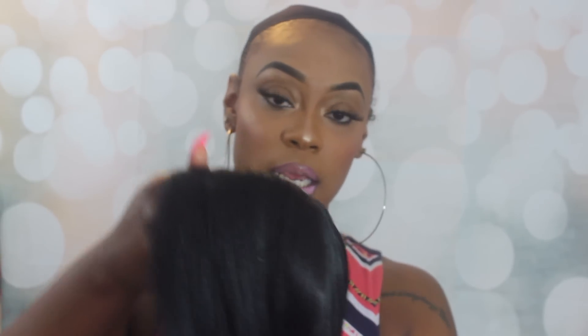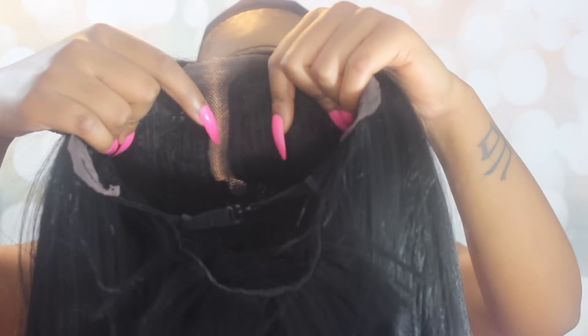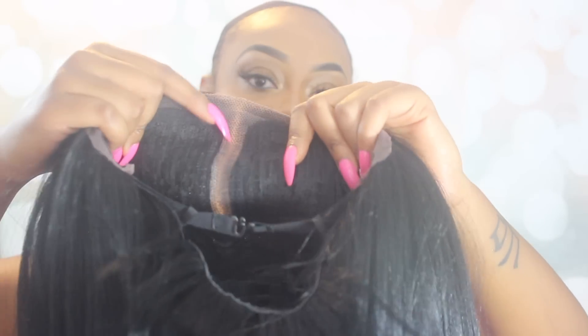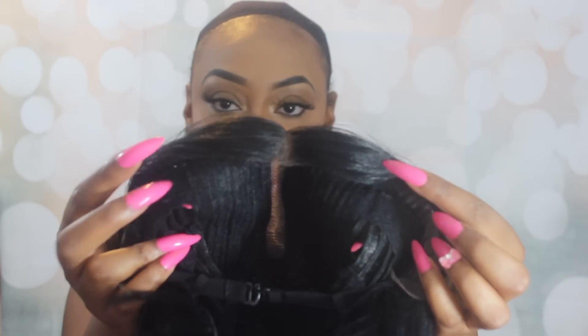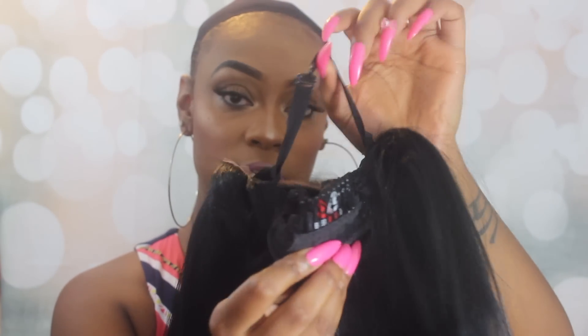The wig does come in netting, so I'm just going to take that off. I've already cut the lace, which is soft lace. As you can tell, the cut is very blunt and very professional looking — it doesn't look jagged or anything. It is soft lace from ear to ear, and you get a really long parting space — like a good four inches — plus two combs in the front, a comb in the back, and adjustable straps.